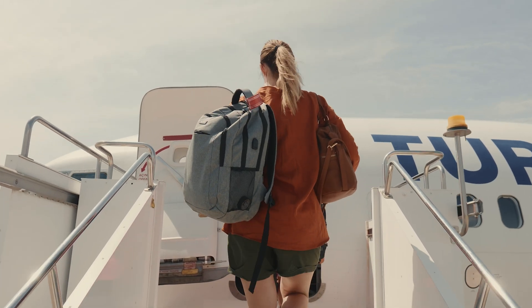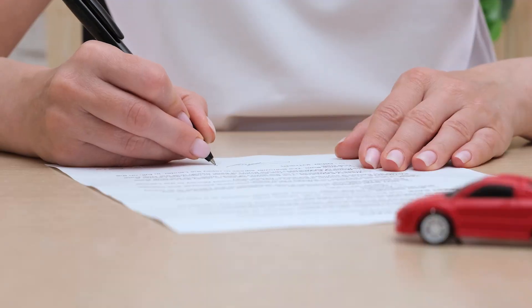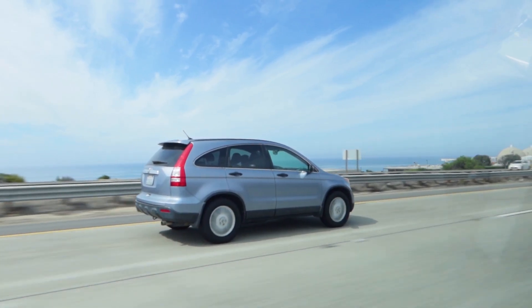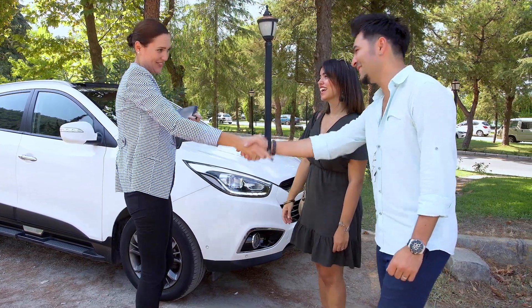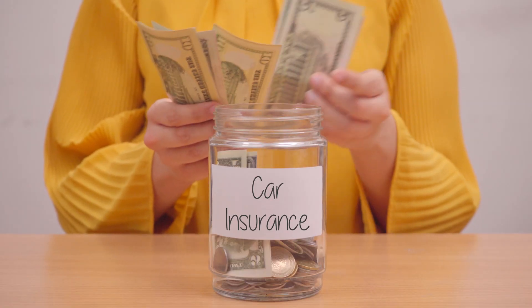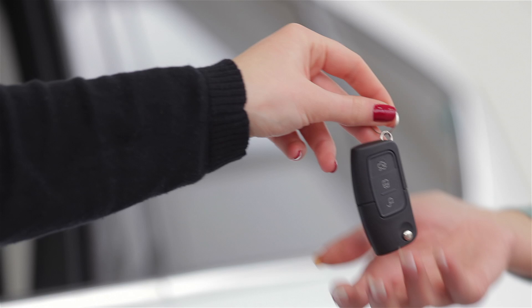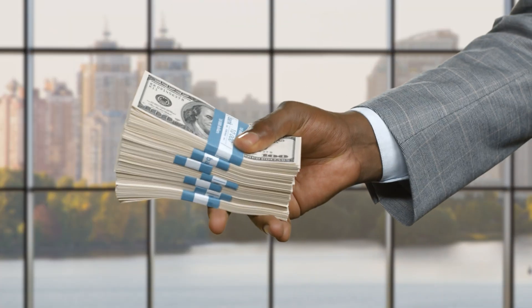Imagine you are traveling to a new city and need a car for a week-long trip. Renting a car might cost you between $200 and $700, depending on the type of car and location. On the other hand, purchasing a car for this one-time trip would cost thousands of dollars, not to mention ongoing expenses like insurance, maintenance, and depreciation. Renting allows you to enjoy the benefits of having a car without the long-term financial commitment.